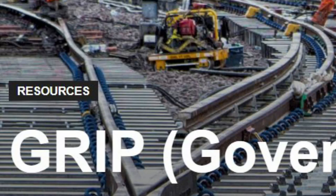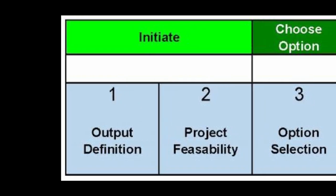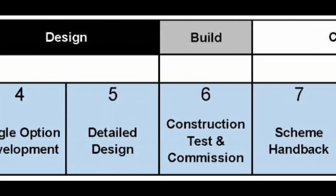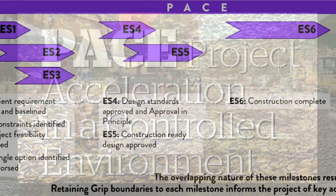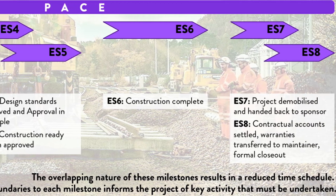Network Rail's eight-stage GRIP process, by which major railway projects have hitherto been governed, is also cited as a reason for interminable delay. Their own website states that it is inflexible, and that the rigid stages set out by GRIP can often lead to time-consuming and unnecessary delays. The process has been replaced by their PACE programme, which aims to reframe the approach to railway construction and ultimately make the process efficient and deliverable.